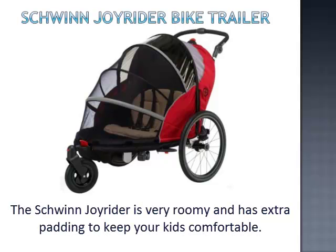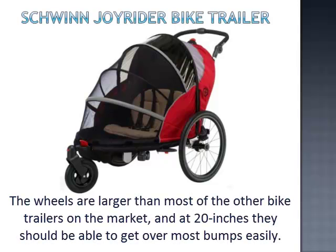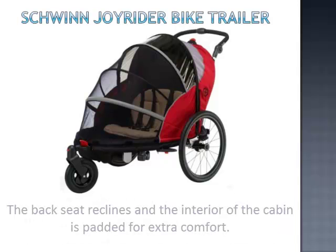The Schwinn Joyrider is very roomy and has extra padding to keep your kids comfortable. It includes a padded crotch strap and drink and snack holders. The wheels are larger than most other bike trailers on the market, and at 20 inches they should be able to get over most bumps easily. The back seat reclines and the interior of the cabin is padded for extra comfort.